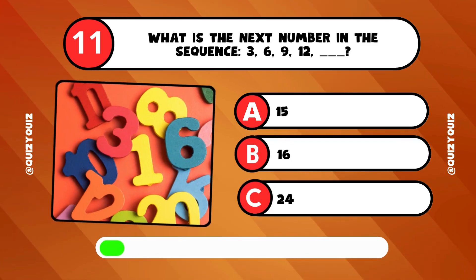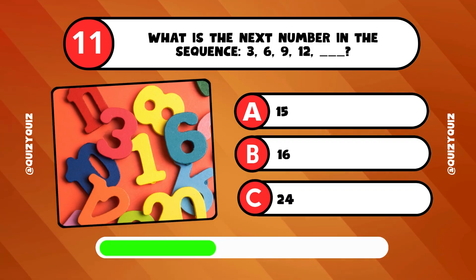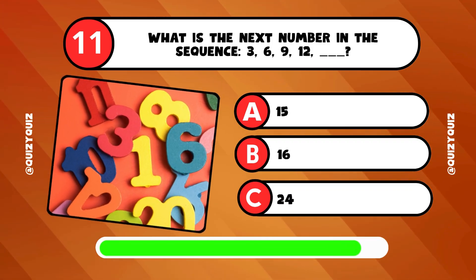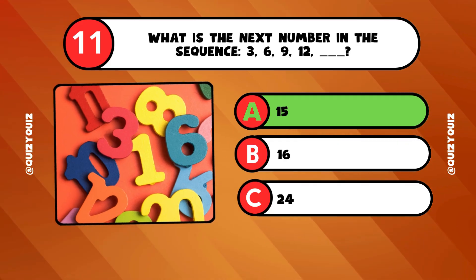What is the next number in the sequence? 3, 6, 9, 12 — and you know the answer. It's answer A, 15.